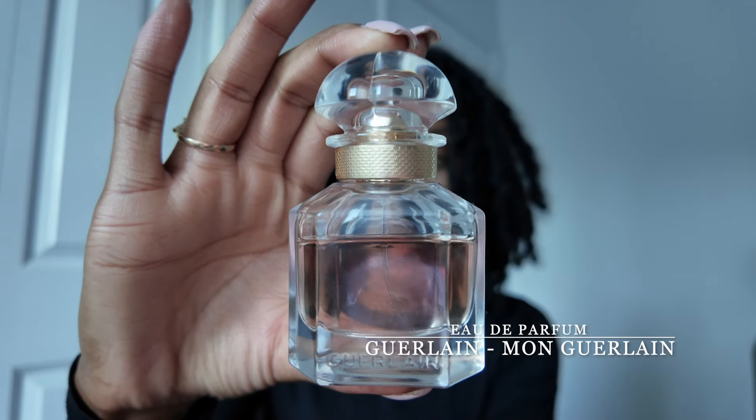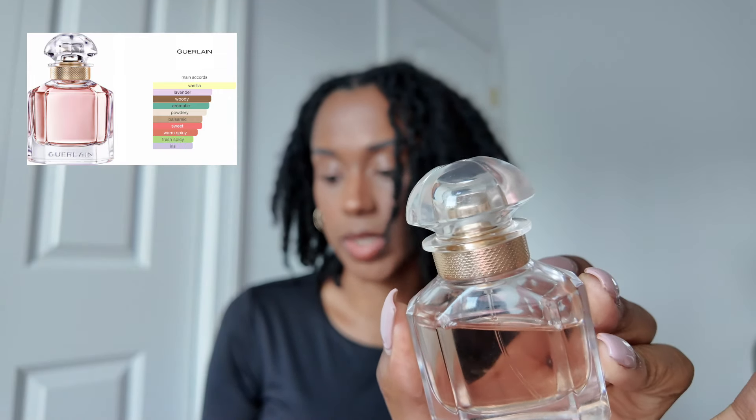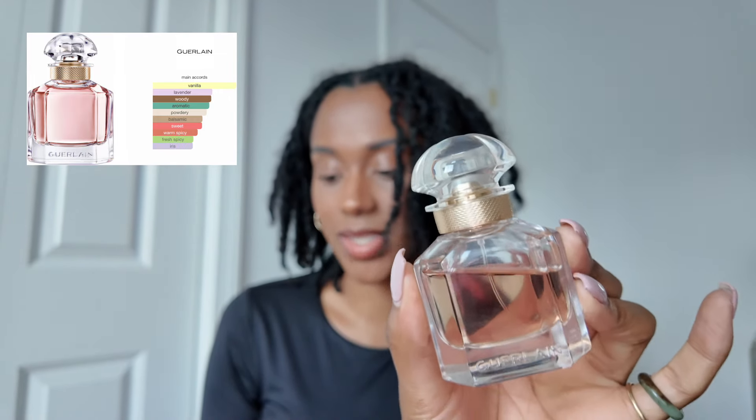First one up is my Mon Guerlain by Guerlain. The main accords are vanilla, lavender, woody, aromatic, powdery, balsamic, sweet, warm, spicy, fresh, and iris. I should probably get something to spray this on. The only thing I have right here are index cards and some scissors, so we will make do with what we have. Let's spray it.